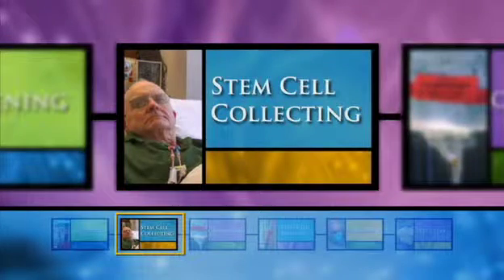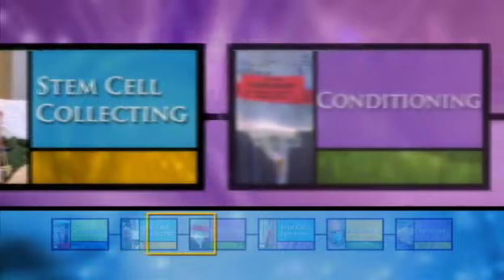In the last chapter, we saw how healthy blood stem cells are collected for your transplant. The next step is to prepare your body to receive them. This is called conditioning.